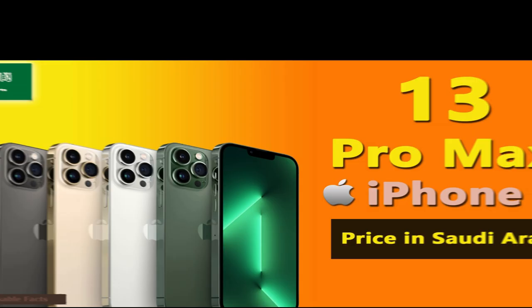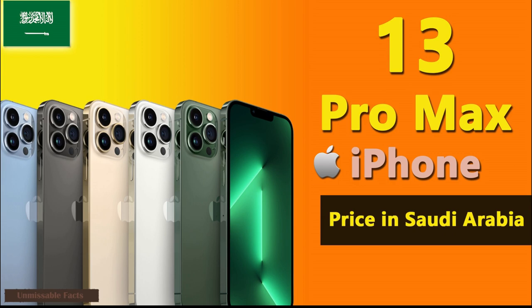Hello friends, welcome back to Unmissable Facts. Today we are going to present you Apple iPhone 13 Pro Max pricing Saudi Arabia.